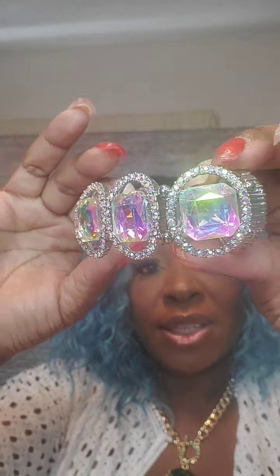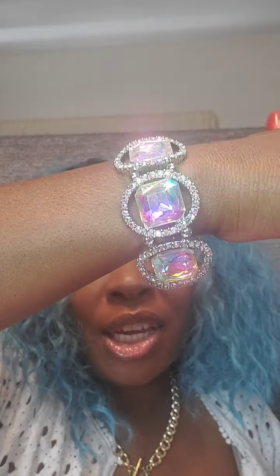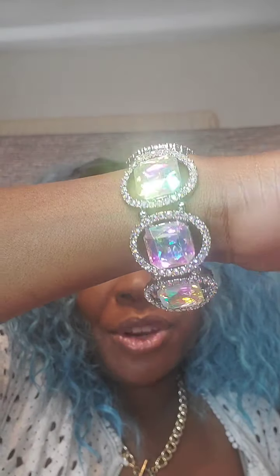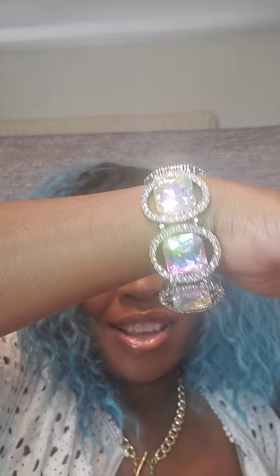Now we're going to move into bracelets. Starting with this beautiful, bold stretch bracelet with iridescent gems and clear rhinestones going around. Very pretty. This one is $18. Just say 'gem bracelet' — it's a stretch bracelet.